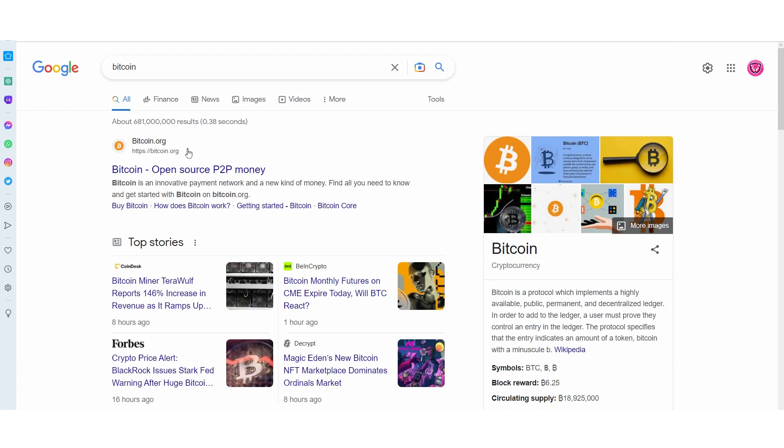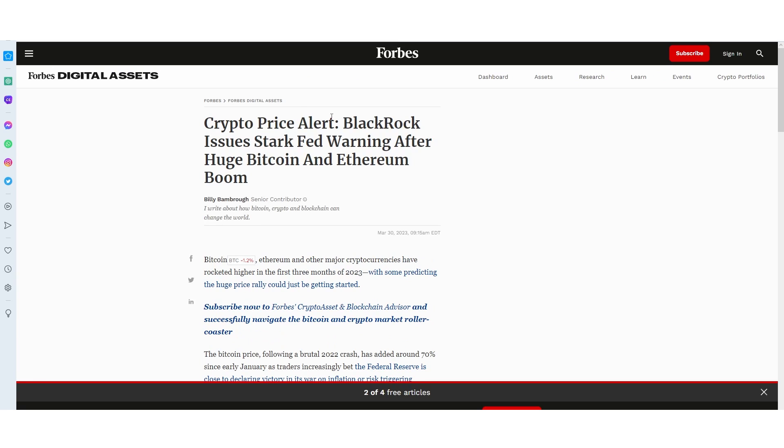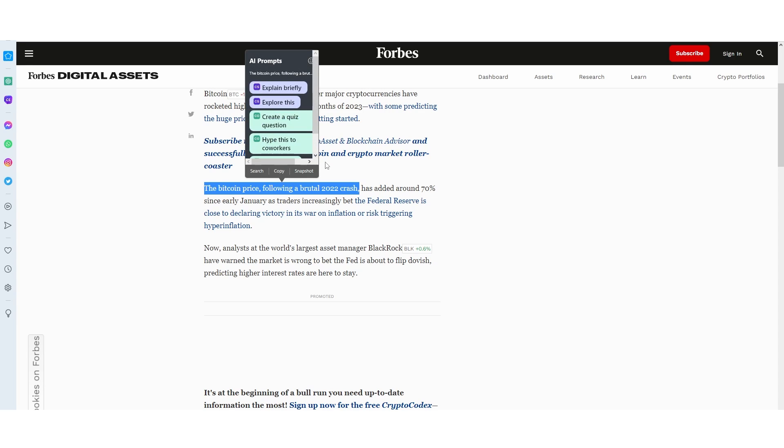I'm going to demonstrate with a normal Google search to see exactly how this can be used. Let's say I was browsing this article. The two main features are the two different softwares integrated into Opera. If you're browsing an article and you want to know a bit more, if you immediately highlight something, you can see that it's going to pop up with AI prompts right here. You can see that there are around five different prompts.